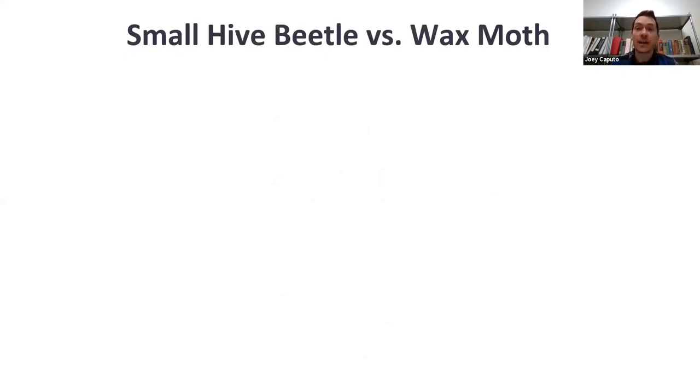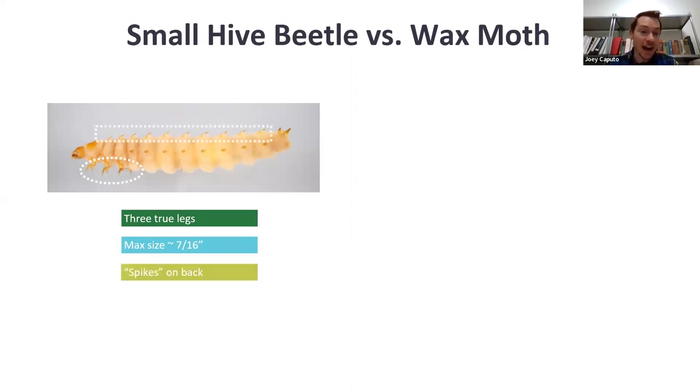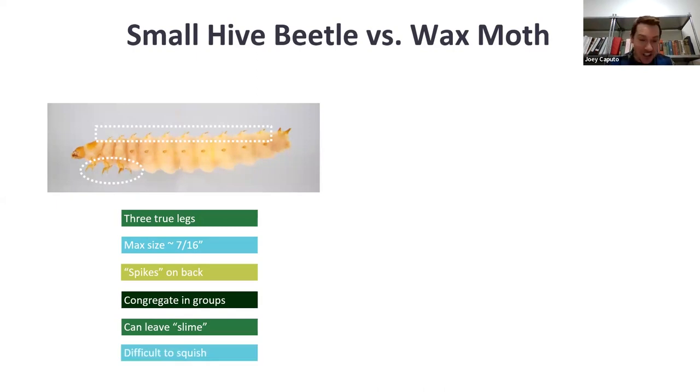Let's compare small hive beetle to another common pest found in beehives: wax moth. Wax moth was one of the first pests described by Utah beekeepers. It can be difficult to separate the larval stages apart. Small hive beetle larvae has three true legs, a max size of seven-sixteenths of an inch, little spikes on the back, and the larvae congregate in groups. They can also leave behind slime. Notably, these larvae are very difficult to squish — a good characteristic to differentiate them from wax moth.